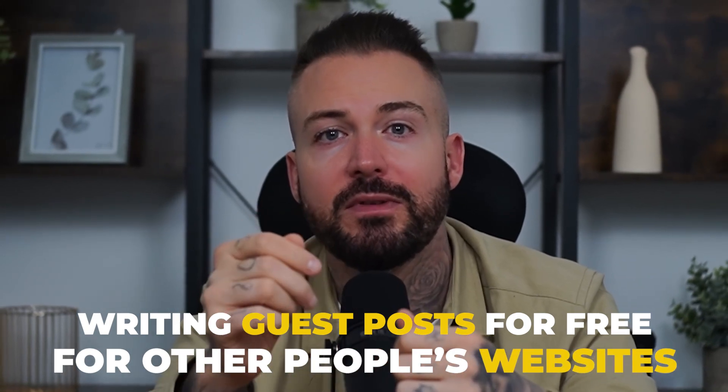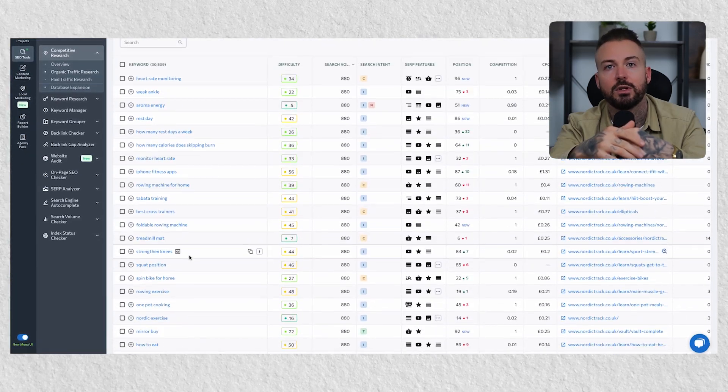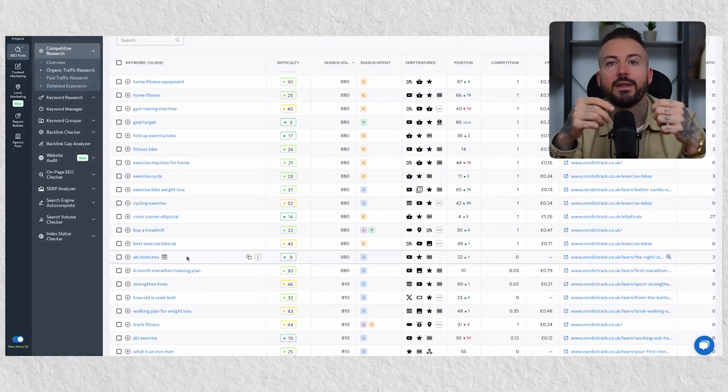Finally, although an oldie, writing a guest post for free for other people's websites can still provide valuable backlinks from high-authority websites. This is where you write a well-written piece of content that another website will want to post, which includes a link back to your website. For this to work, instead of spamming thousands of emails hoping to catch a reply, do your research first. If you want to get a link from Peloton, the home gym supplier, look at their competitors and see what they are ranking for that Peloton isn't. You can do this using SE Ranking's organic traffic research tool, which shows you keywords that their competitors are ranking for.